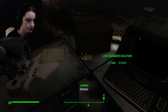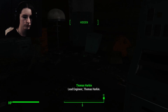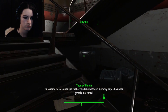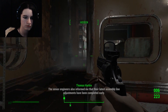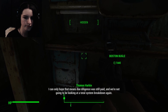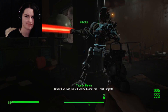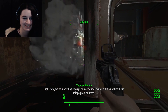What's this holotape right here? Lead engineer Thomas Harkin: so far we're tracking on schedule for the latest robo-brain milestone. Dr. Asante has assured me that the active time between memory wipes has been greatly increased. Hopefully that will hold true in our latest live testing. The senior engineers informed me that their latest assembly line adjustments have been completed early. I'm still worried about the test subjects. Right now, we've got more than enough to meet our demand — not like these things grow on trees.